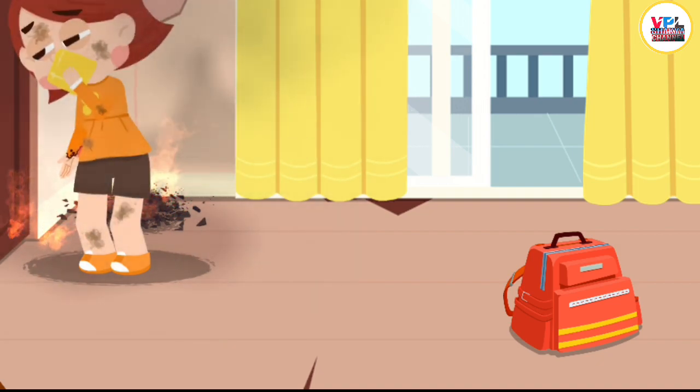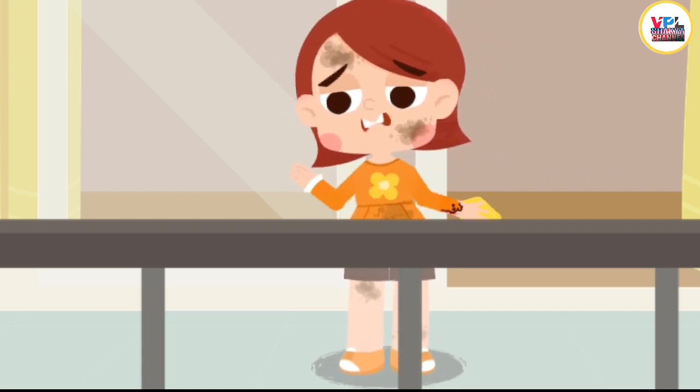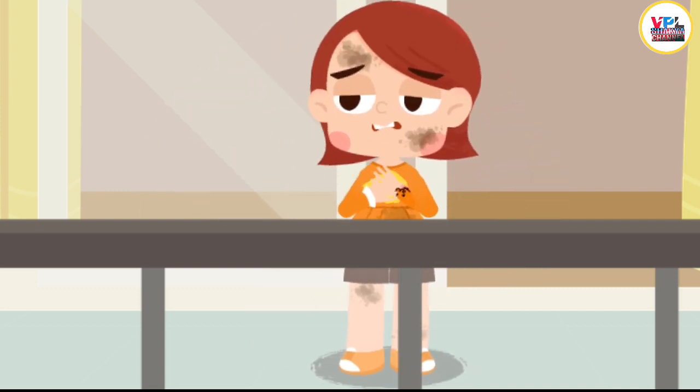Keep the door shut. When trapped indoors by fire, you should immediately call for help from balconies or windows. Do not call out for help for too long. Keep your strength up and wait for rescue.